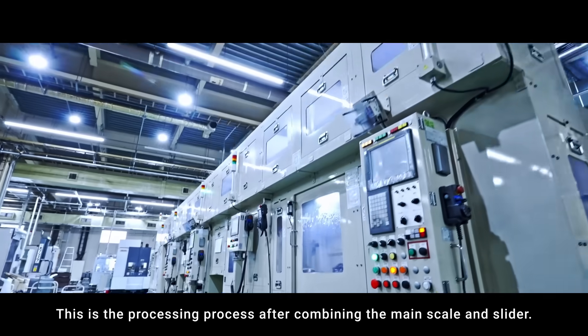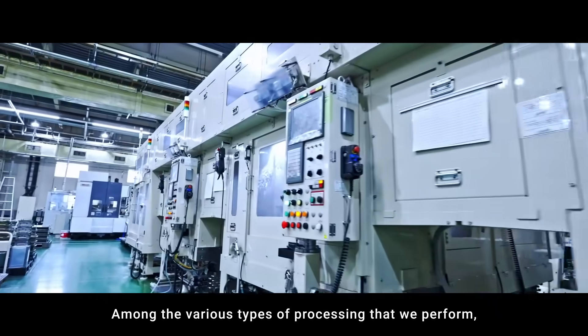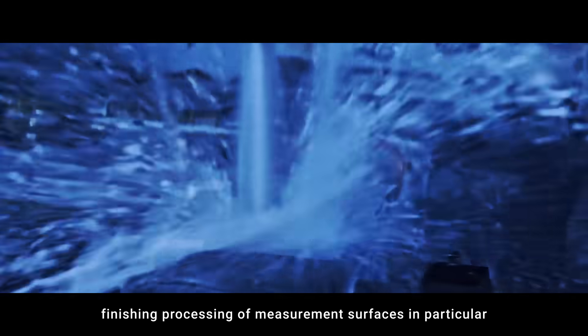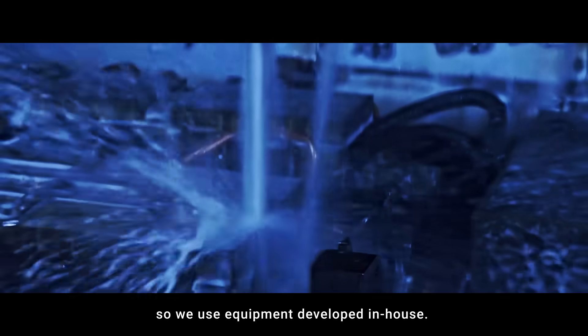This is the processing process after combining the main scale and slider. Among the various types of processing that we perform, finishing processing of measurement surfaces in particular requires precision processing, so we use equipment developed in-house.